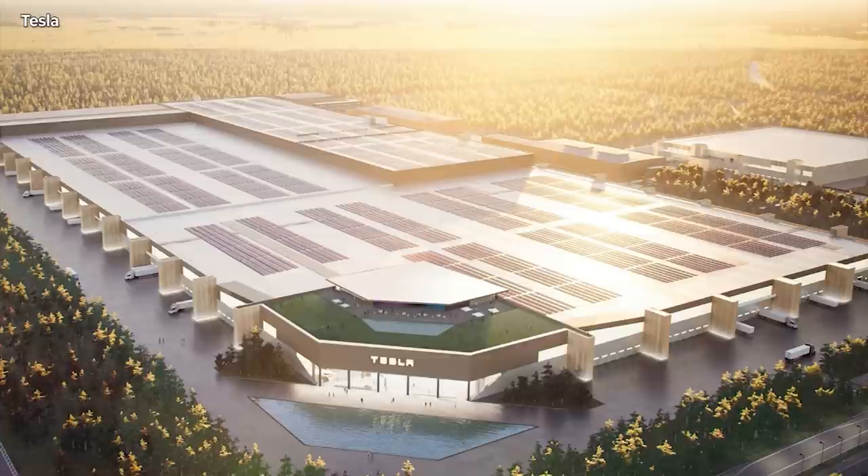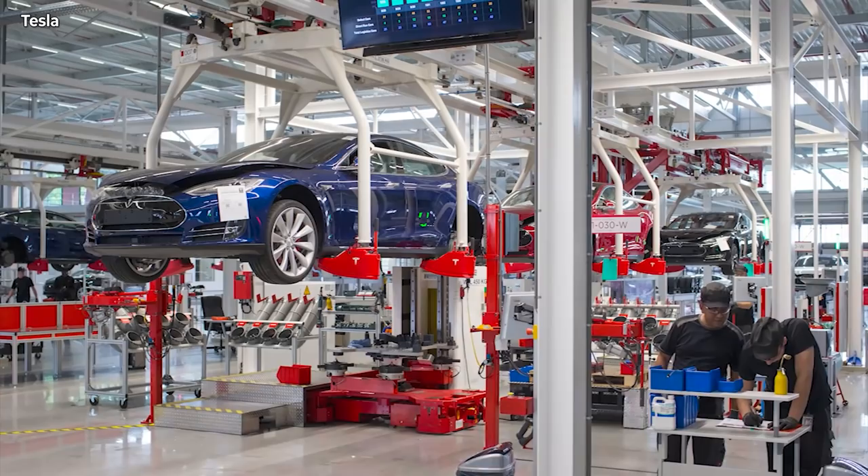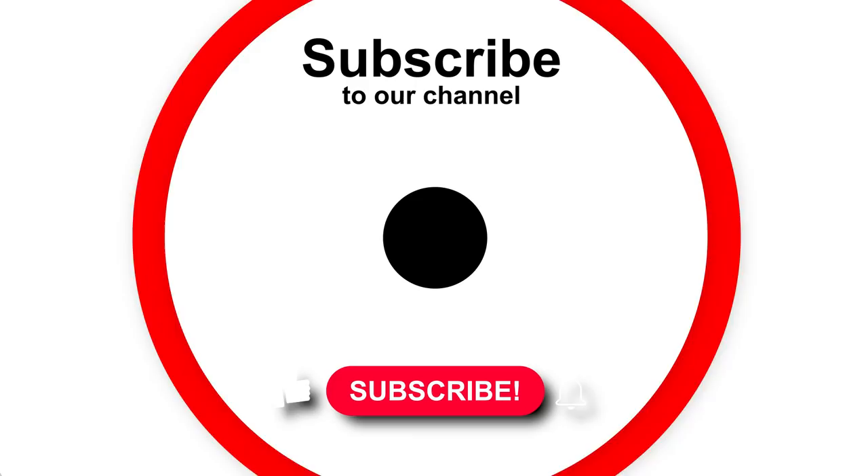Let me know your thoughts on all these developments and Tesla's energy products at Giga Berlin. This is Armin Hareyan from TorqueNews.com. Please subscribe to our channel and give us a thumbs up for this report if you found it informative — I would greatly appreciate it, and I'll see you soon in our next report. God bless you everyone, and peace be with all of you. Have a great day.